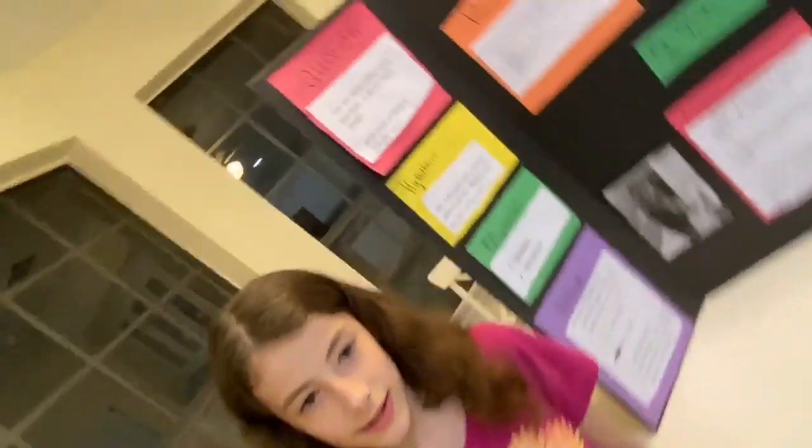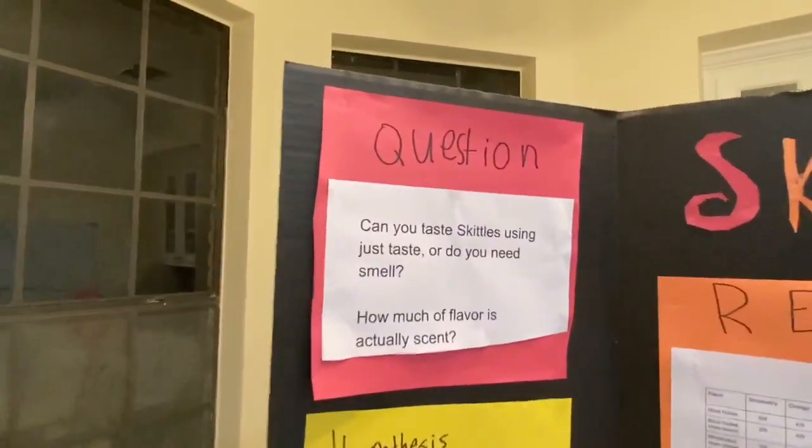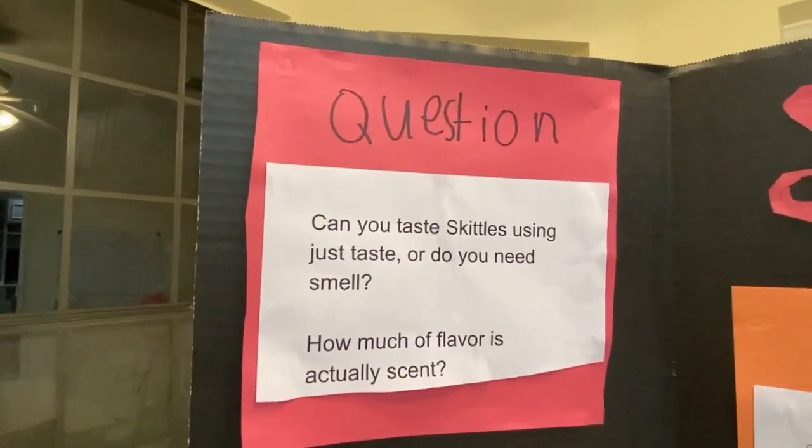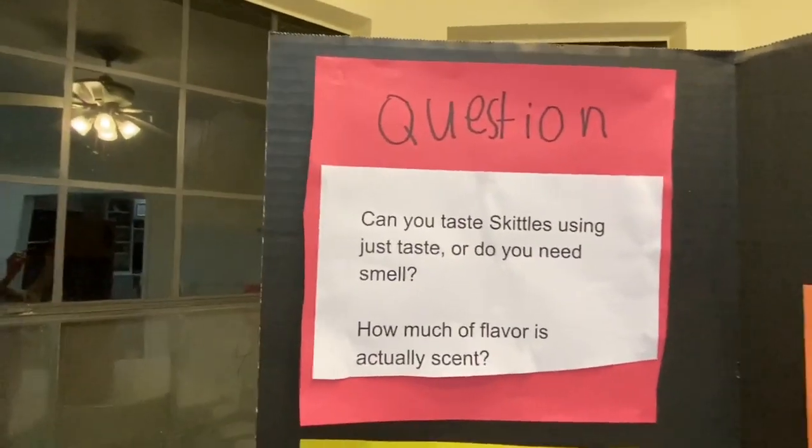My question is, can you taste Skittles using just taste or do you need smell? How much of your flavor is actually scent?